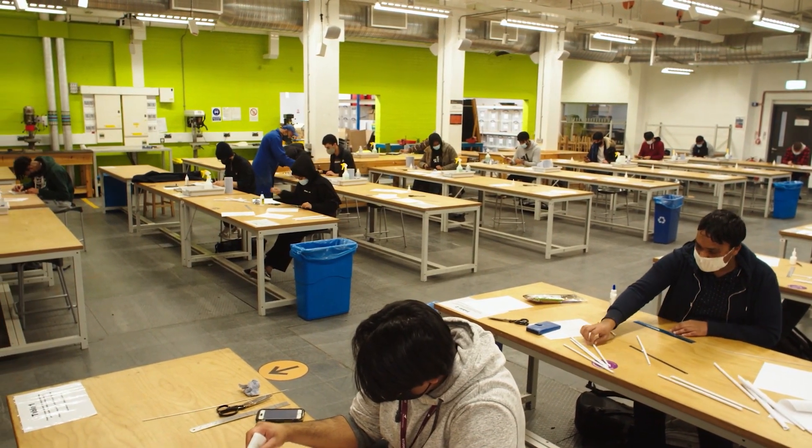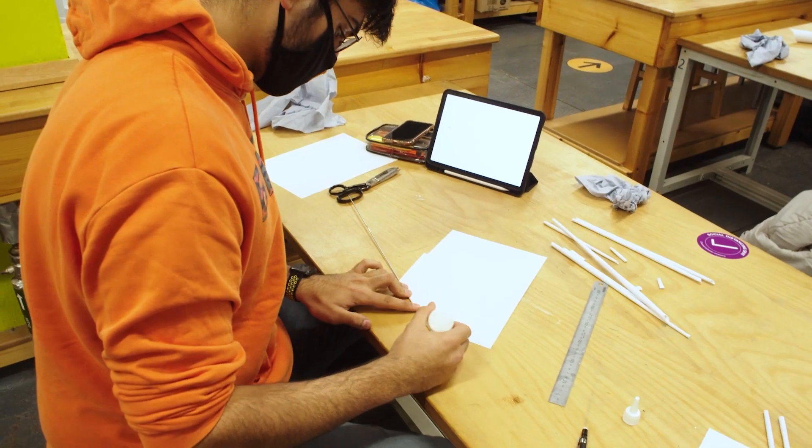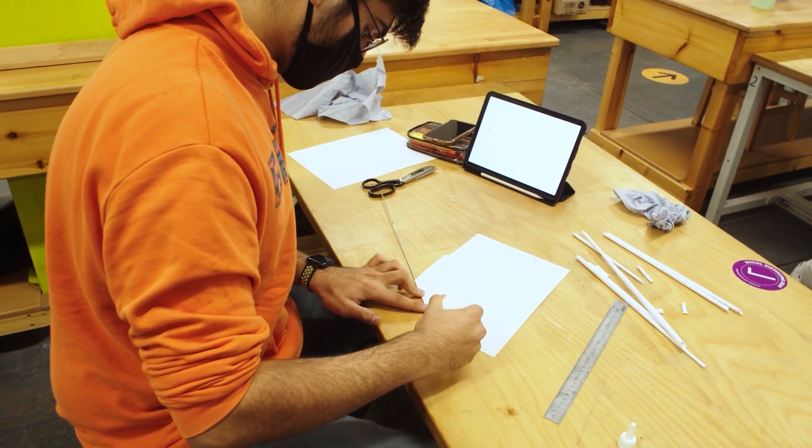We employ the CDIO, or Conceive, Design, Implement, Operate educational framework. CDIO is an approach to engineering education that goes beyond just the design of the product to also cover its manufacture and its testing.